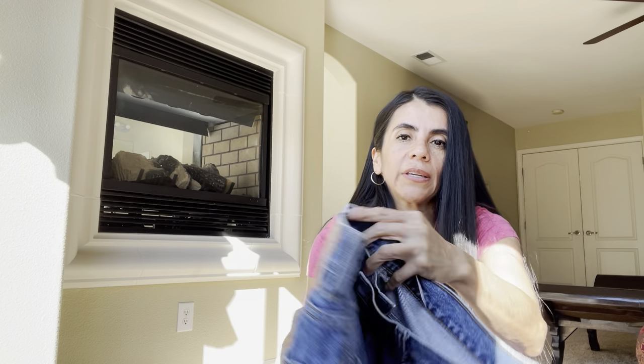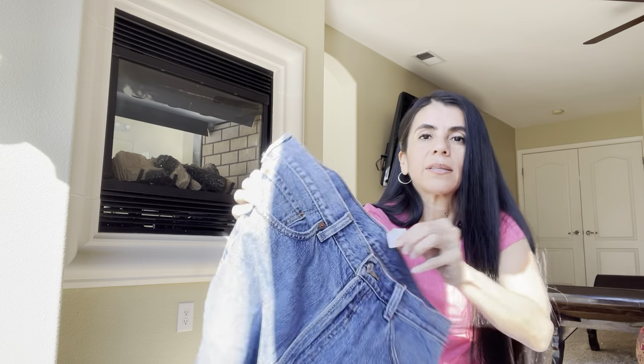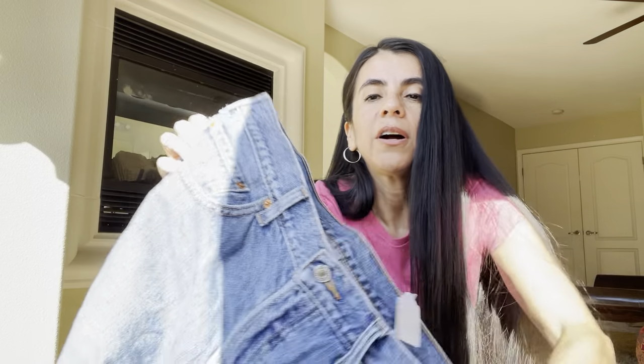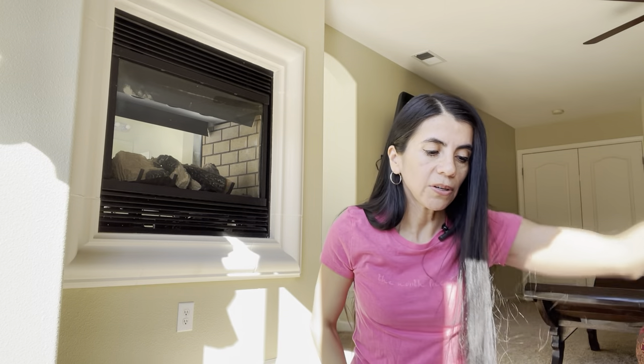These are just some good old fashioned Levi's men's size 36, three bucks half off — a dollar fifty. Twenty to twenty-five bucks easy, you can get those.